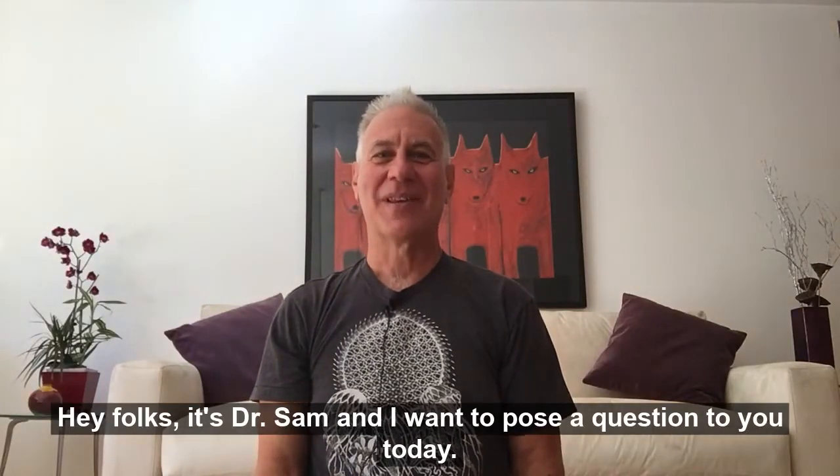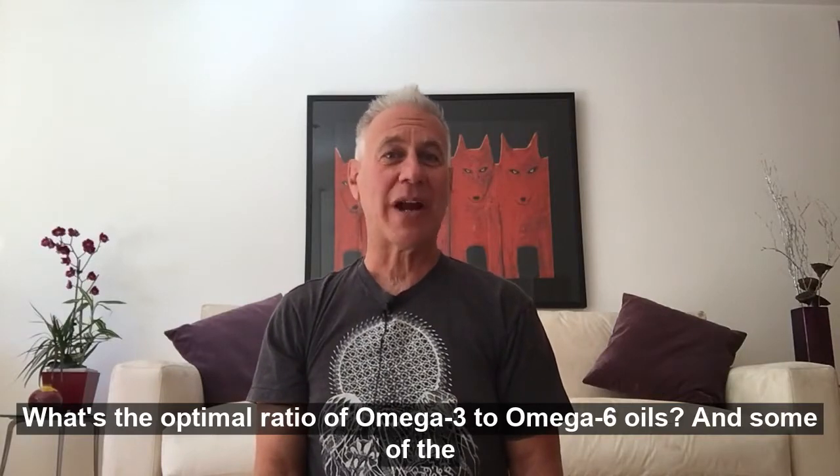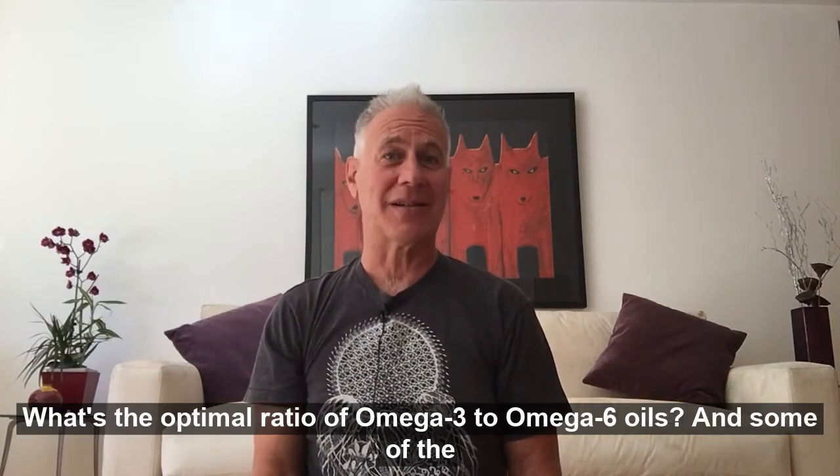Hey folks, it's Dr. Sam, and I want to pose a question to you today: what's the optimal ratio of omega-3 to omega-6 oils?